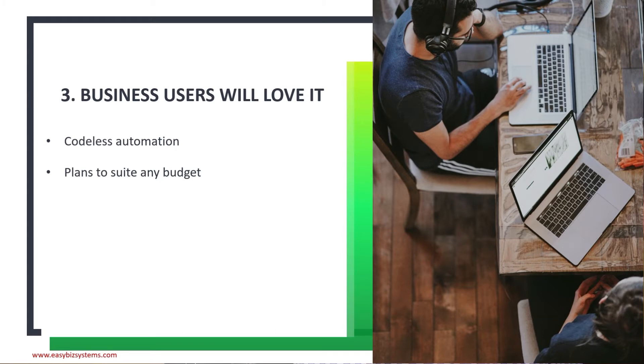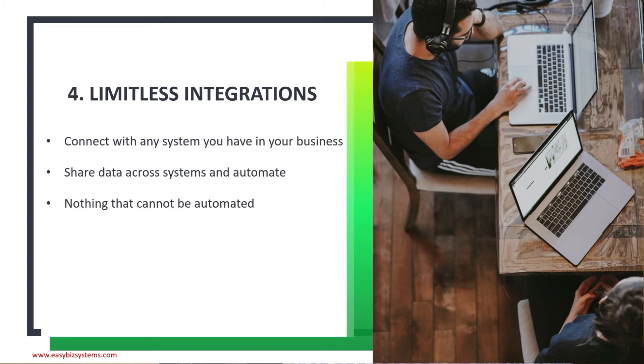Reason number three: business users will love it because it's completely codeless automation. It suits any budget, so business users can say it's not hostile, it's not expensive — they can quickly learn it and there's no long learning curve. They can quickly justify the cost because they can learn automation quickly and start using it right away.